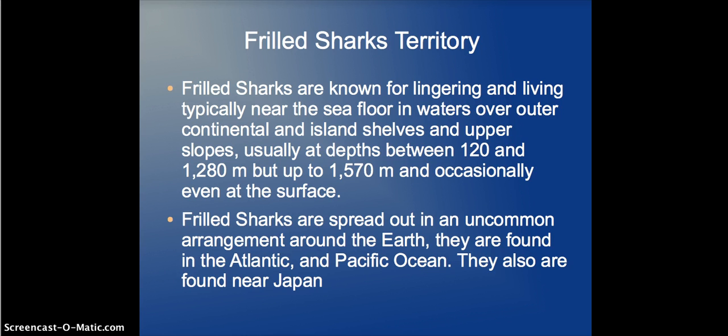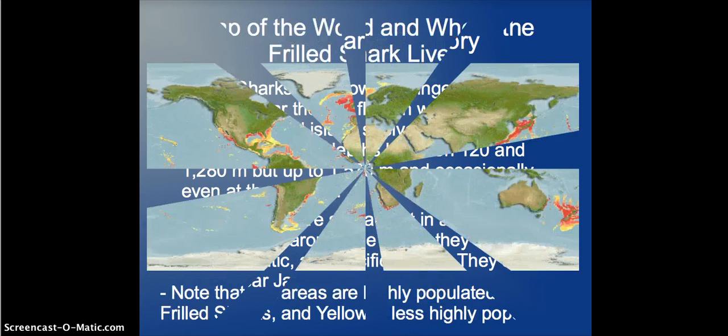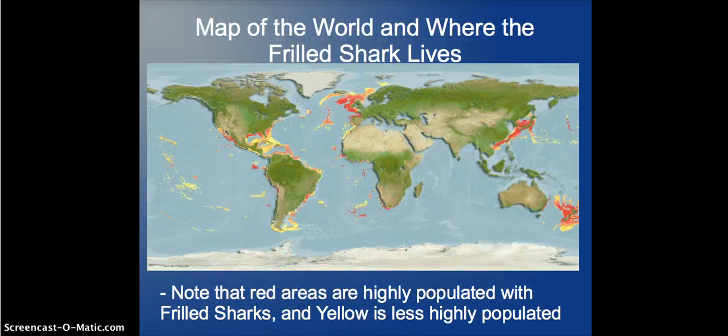Frilled Sharks are spread out in an uncommon arrangement around the Earth. They are found in the Atlantic and Pacific Oceans and also near Japan. Here's that heat map — you can see Britain is all red, Japan is red, New Zealand is red, and Florida shows very bright yellow and red.